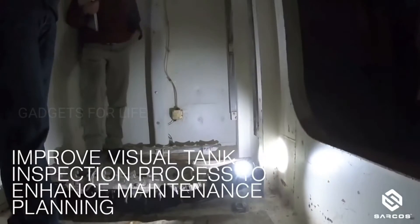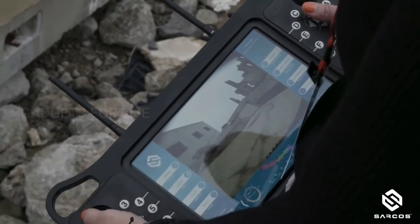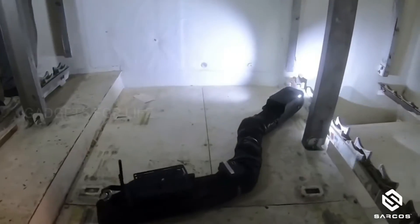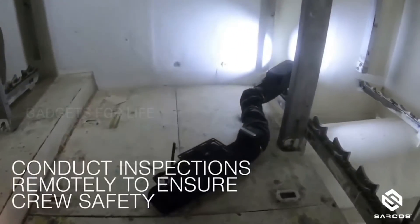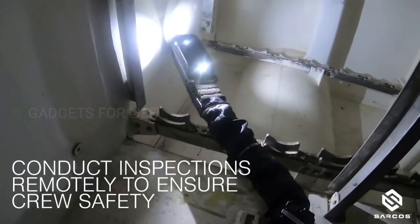It can go into narrow and difficult-to-access places, find cavities or holes, and examine them carefully — all thanks to a high-quality camera and a large number of sensors, including infrared, gas, and vibration sensors. The Guardian S assesses the situation while allowing people to remain completely safe.